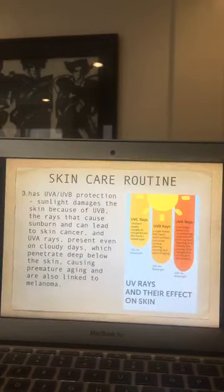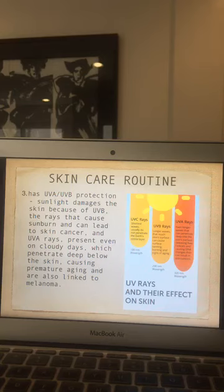The sunscreen should also have UVA and UVB protection. There are three types of sun rays: UVA, UVB, and UVC. UVC usually does not penetrate the Earth's ozone layer because it has a short wavelength. UVB, with a longer wavelength, can penetrate clouds and even glass — it causes tanning, burning, and signs of aging at a 290 nanometer wavelength.